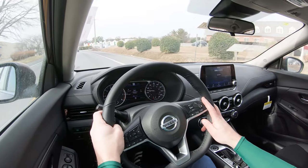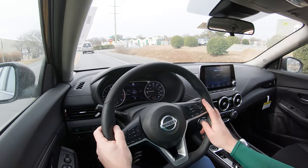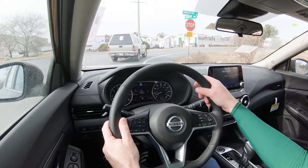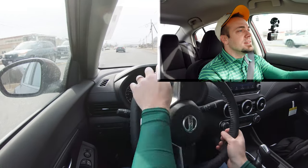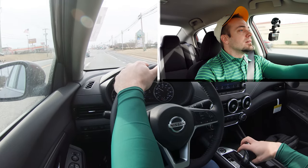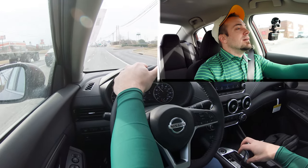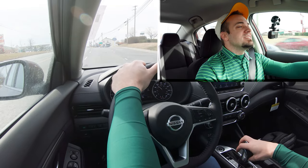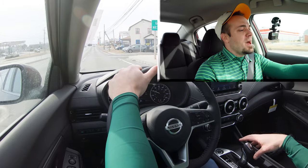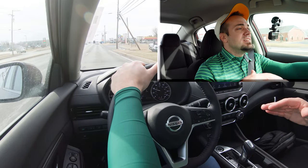Let's go ahead and put the Sentra to the test in Sport mode and see how quickly we can get this one up to speed. It did all right — it definitely feels like zero to 60 in approximately nine seconds. Not the quickest thing in the world, but it's not that bad, and Sport mode did help a little bit. You can definitely feel the difference as far as simulated shift points go, because it is a CVT after all.